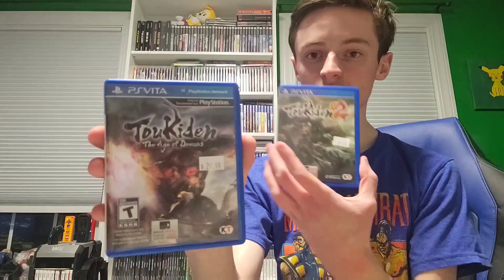I got two Vita games: Toukiden: The Age of Demons, and Toukiden 2. There's also another Toukiden game on the Vita, but I don't have it. This is the first one in the series, and this is the sequel. I heard these games are pretty good — I've been trying out the PS4 version last night and it's actually pretty good. So yeah, both games are here.